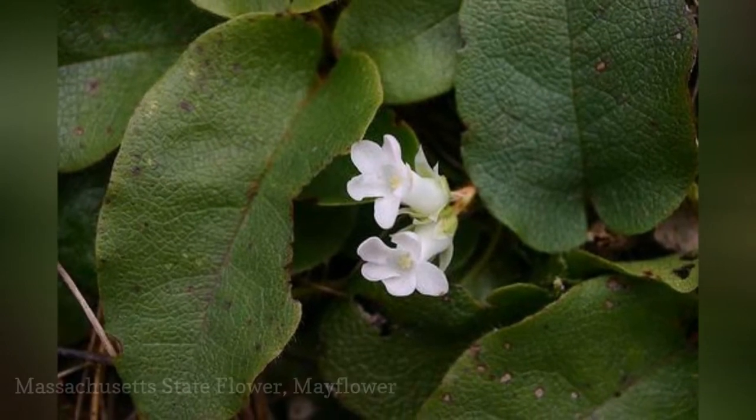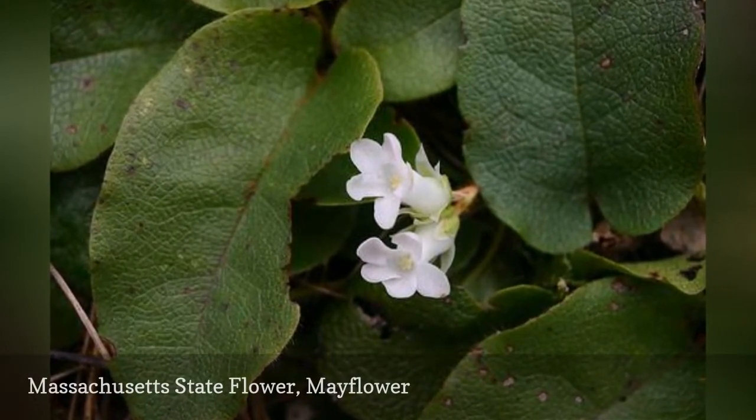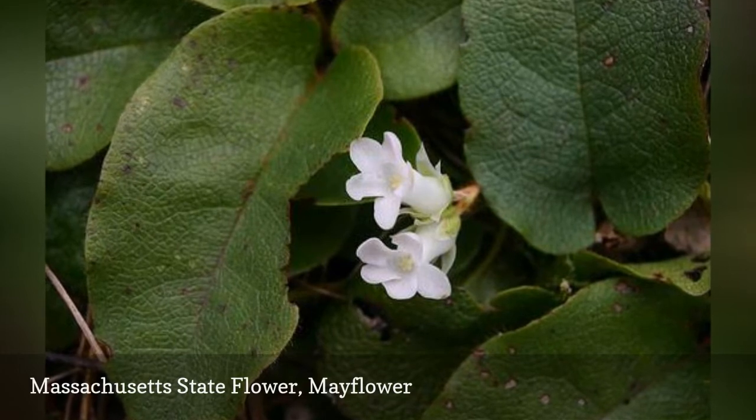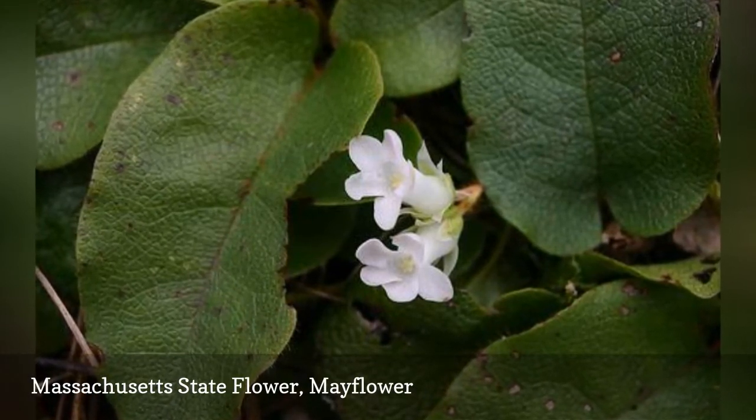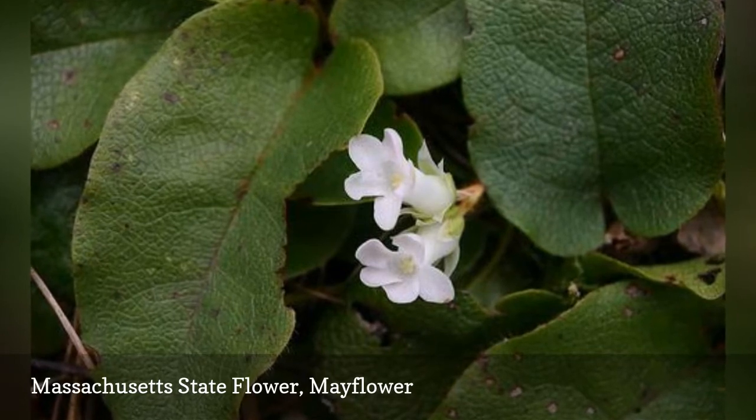This state's flower has been on an endangered list since 1925. The delicate flower was officially adopted by Massachusetts in 1918. It's also known as trailing arbutus or ground laurel.